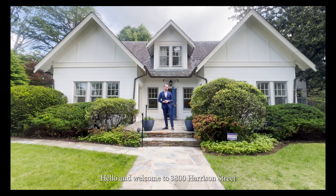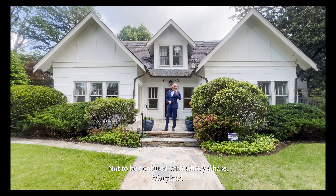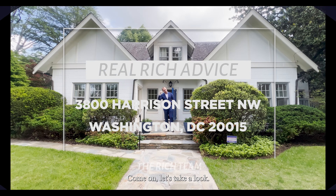Hello and welcome to 3800 Harrison Street Northwest, located here in Chevy Chase DC — not to be confused with Chevy Chase Maryland. We're located in Upper Northwest. We have a wonderful home to tour today featuring over 5,100 square feet. Come on, let's take a look.